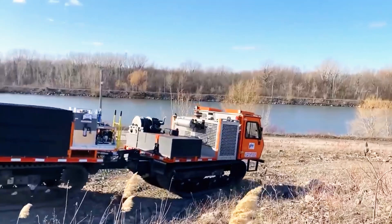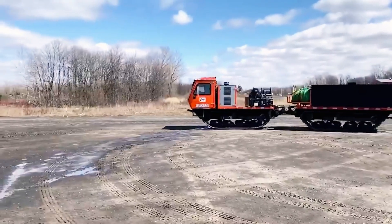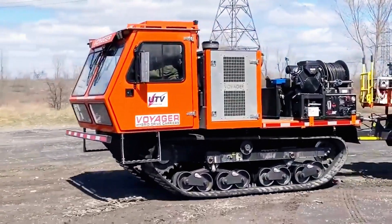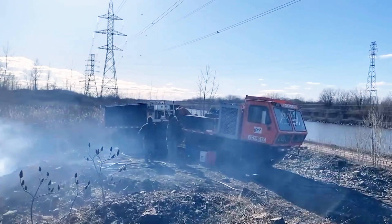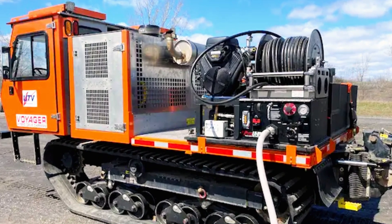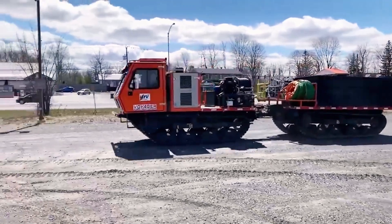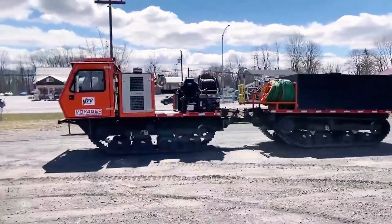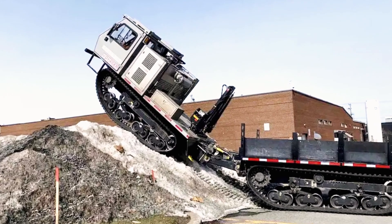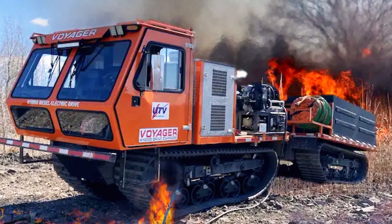Voyager TFFV. When fires break out in locations that are difficult for traditional fire trucks to reach, the Voyager TV is the perfect solution. This Canadian all-terrain vehicle is specifically designed for firefighting. Featuring tracks, 51 centimeters of ground clearance, and a diesel-electric transmission, it effortlessly traverses rugged terrains. The Voyager TV can navigate a 1-meter-deep ford and climb a 35-degree incline with ease, offering a solid range of 483 kilometers, although its top speed is a modest 32 kilometers per hour.